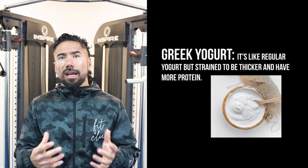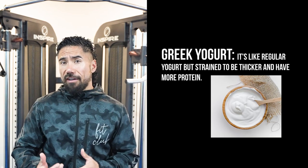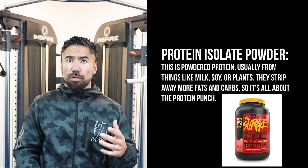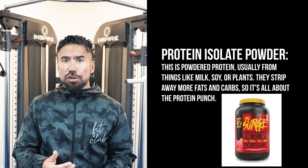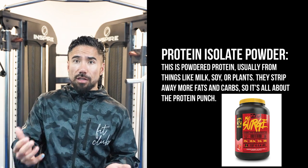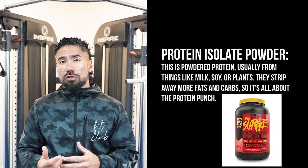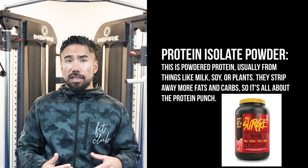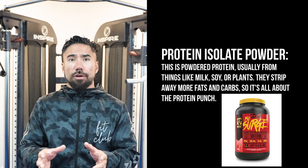Where did they come from? Well, Greek yogurt is like regular yogurt but it's strained to be thicker and to have more protein, whereas protein isolate is a powder protein usually from things like milk where you get the whey, the curds and the whey, or soy or plants. They strip away the carbs and the fats as much as they can so that it's a pure isolate powder.